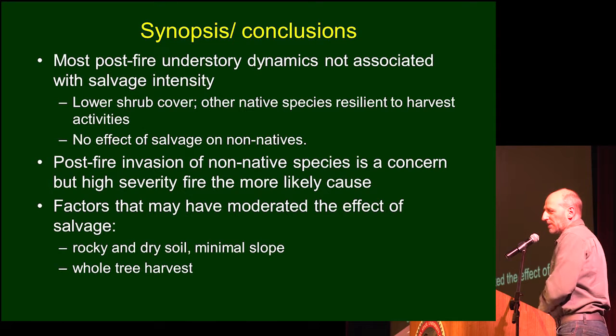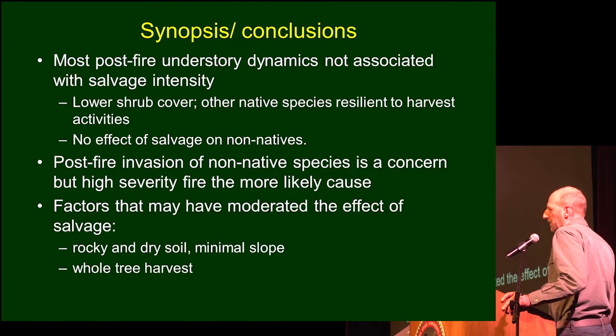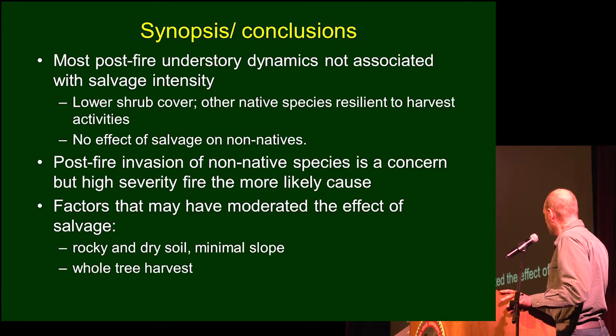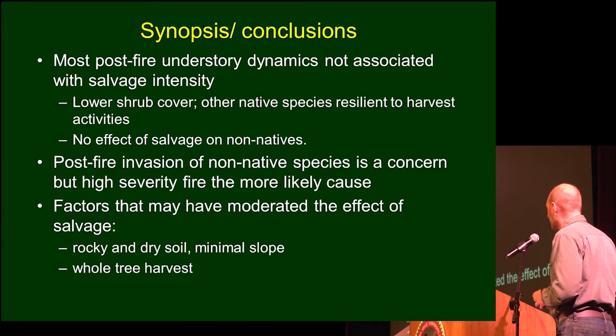I should add some caveats. Just because of the findings we saw doesn't mean all salvage treatments would show the same thing. There are reasons to believe that some things here may have moderated the effect of salvage: we have rocky soil, it was done in very dry conditions — both of which reduced the probability of soil compaction — it's a minimal slope, and trees were pretty small so it was a whole-tree harvest, with less slash left behind that would otherwise cover the understory vegetation.